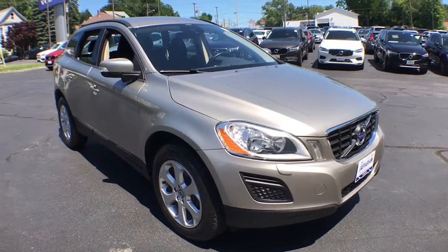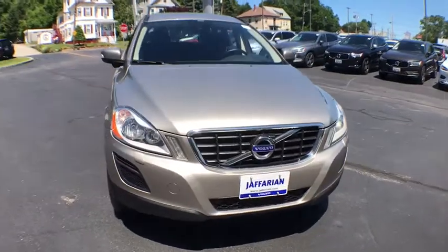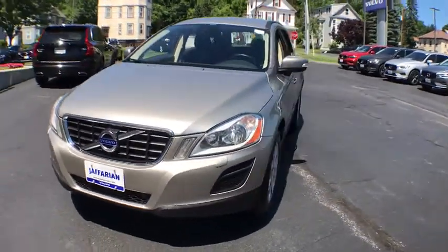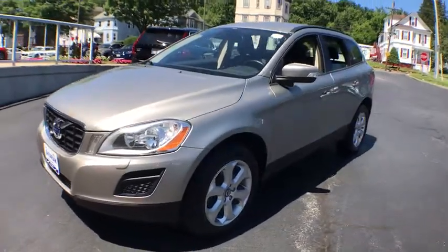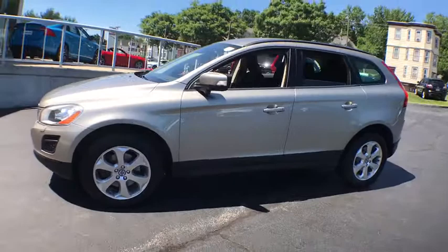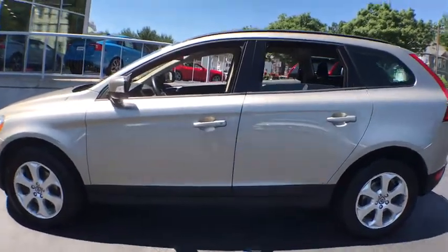The 2013 Volvo XC60. From sidewalks to pathways in the blink of an eye, the XC60 was named a Consumer's Digest Best Buy in the Cars, Pickups, Minivans, SUVs, and Hybrids category. This vehicle has less than 85,000 miles. Here are some of this vehicle's great options.